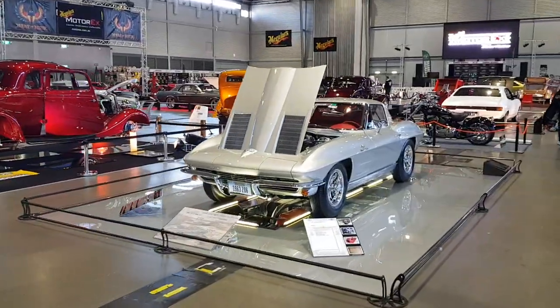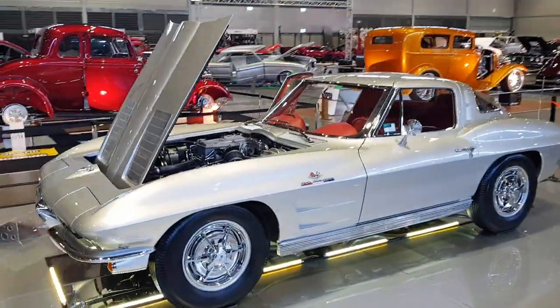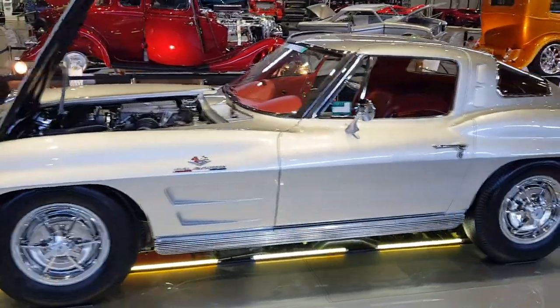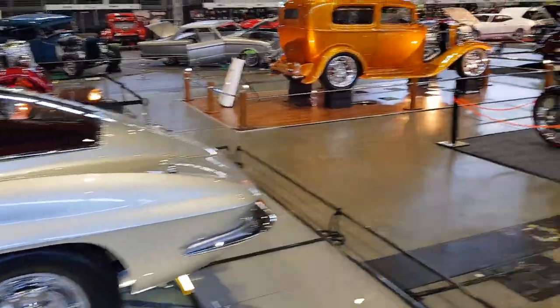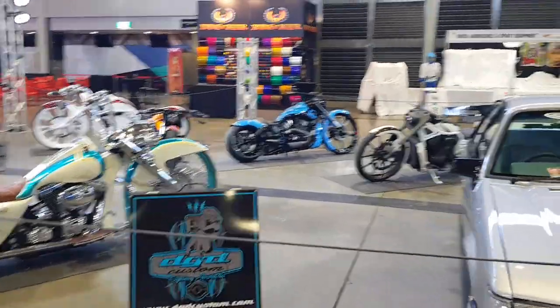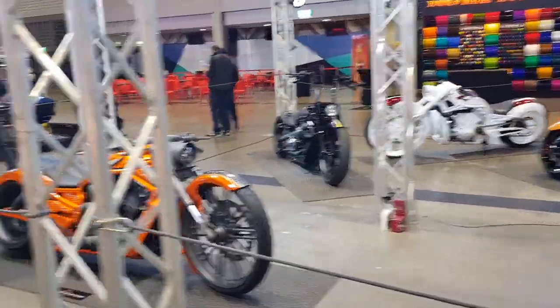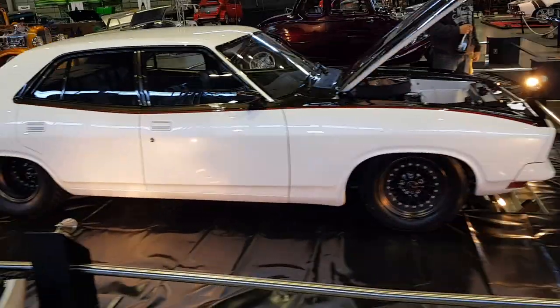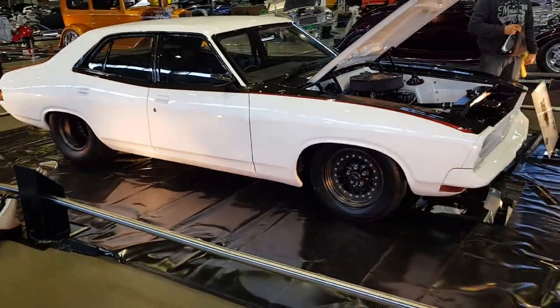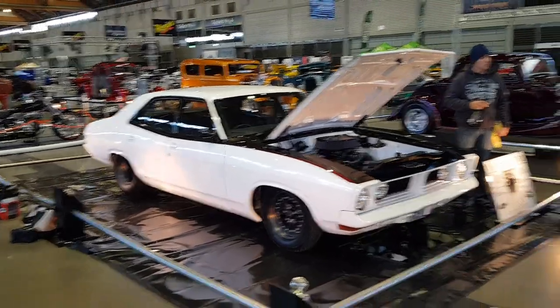Beautiful old Corvette Stingray — this thing's in pristine condition. Quite a few VKs as well, some fully customised Harleys here too. That's one of the cars at the show today — beautiful pearl paint, colour scheme pretty much what I did.